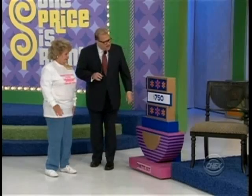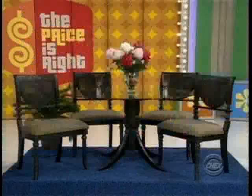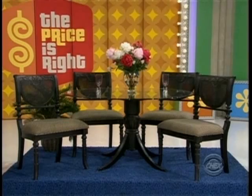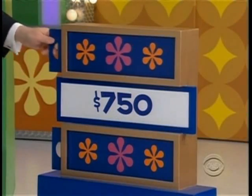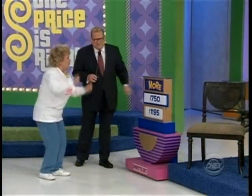Okay, so hopefully you'll have a good run. $750 for the dining room set — is it more or less? Higher. Actual retail price is more. Yes it is. Actual retail price: $1,195. Congratulations, you won a dining room set!